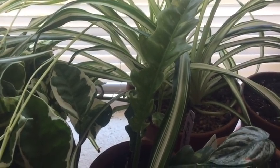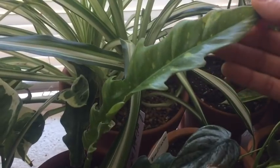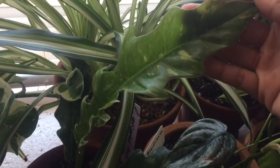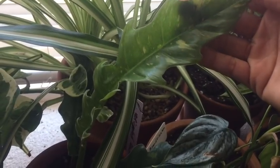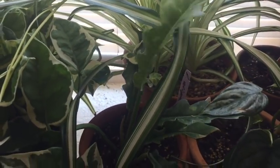Next is another philodendron — this is a variegated sawtooth philodendron. I don't know if you can see the variegation well, but look at the shape of the leaves — so interesting. I got this one from NSD Tropicals.